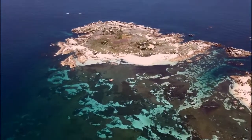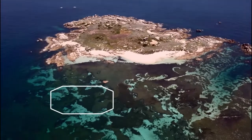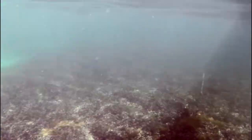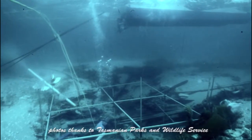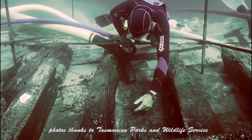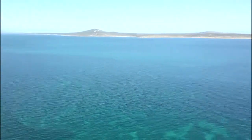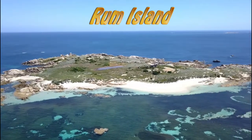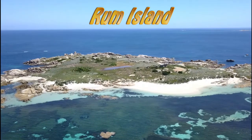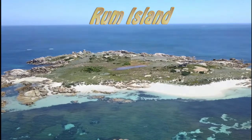Over here is where the Sydney Cove grounded, just by that rock. When the tempo settled a bit, the men began getting into the casks of rum. Their survival depending too much on hard work and no drunkenness, Hamilton ordered the liquor be taken across the strait to this island, where a guard was posted. Of course, this island later became well known as Rum Island.